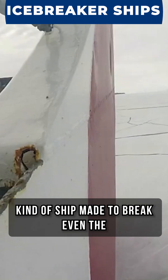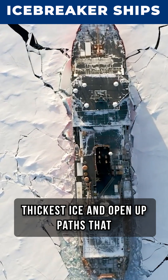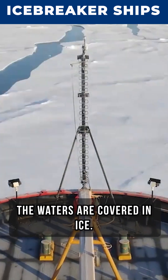Icebreaker ships are a special kind of ship made to break even the thickest ice and open up paths that are usually really tough to travel. They do this especially in the super cold polar regions where the waters are covered in ice.